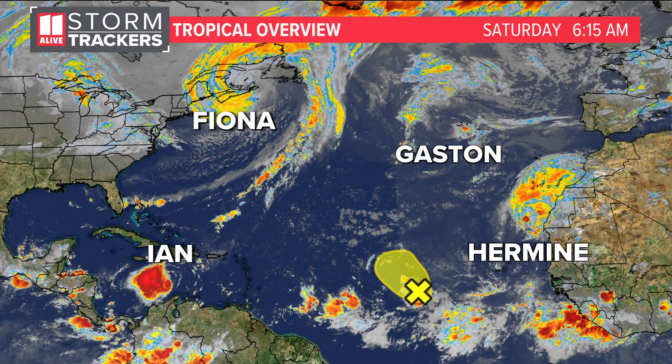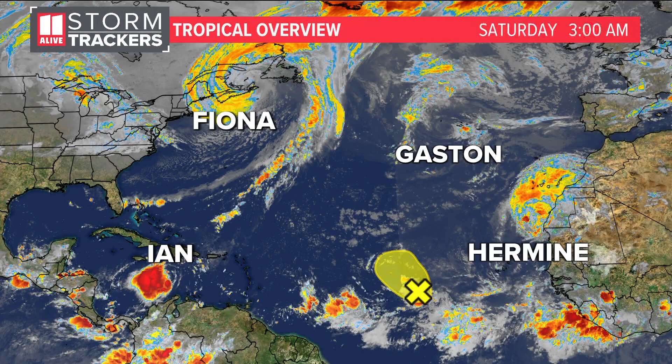While we transition to this fall-like weather here in Georgia, something else that often is not cooling down but heating up this time of year is the tropics. I'm going to step out of the way and show you the big picture. We have four different named storms in the Atlantic and one other area we're watching.